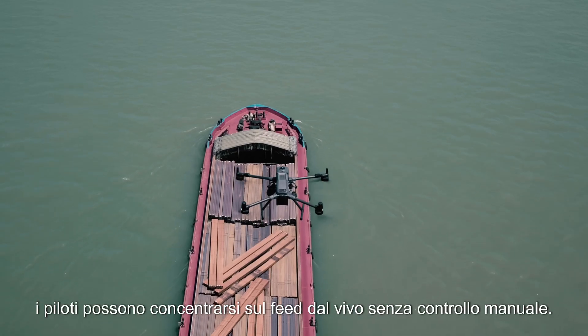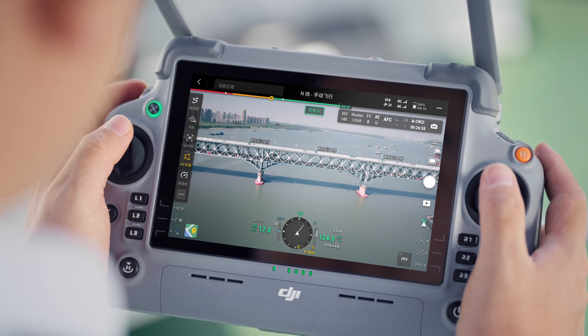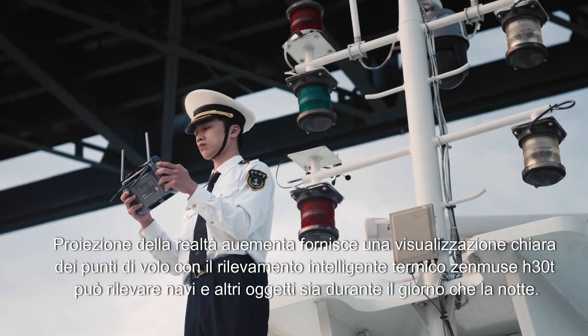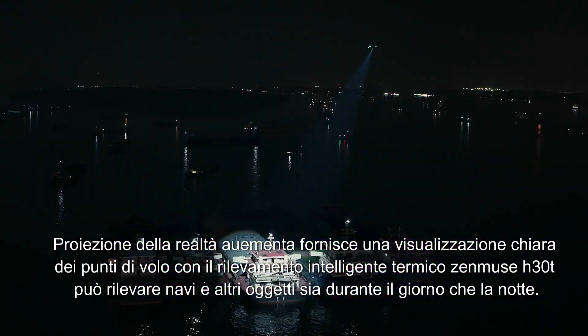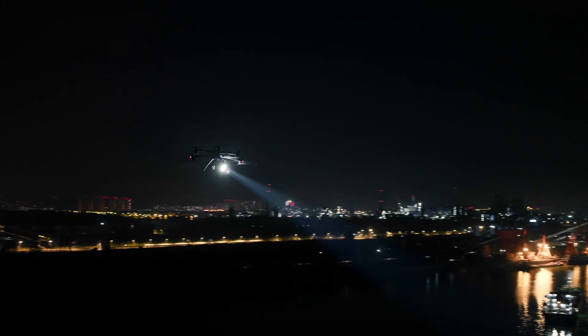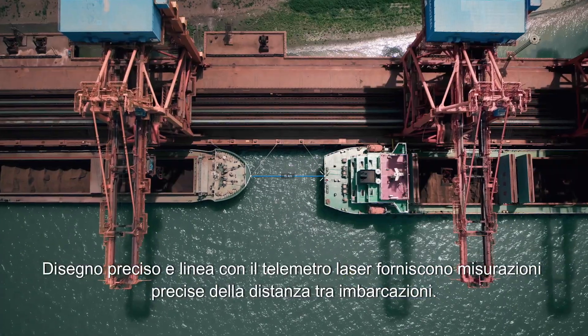In cruise mode, pilots can focus on the live feed without manual control. Matview AR projection provides clear visualization of flight points. With Zenmuse H30T, thermal smart detection can detect vessels and other objects during both day and night. Pinpoint and line drawing with the laser rangefinder deliver precise vessel distance measurements.